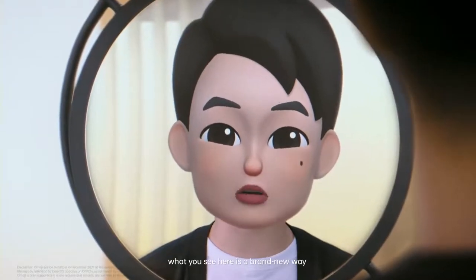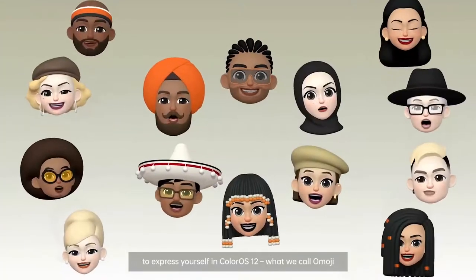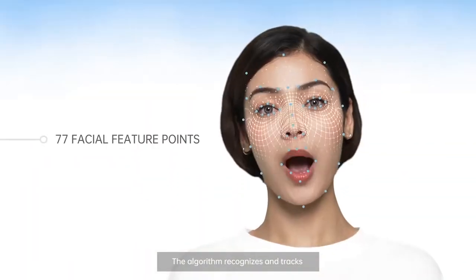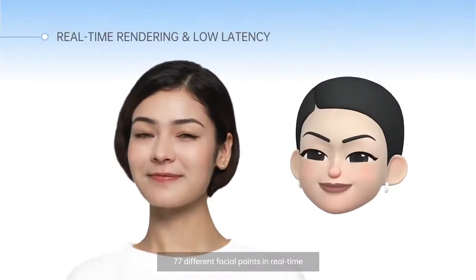What you see here is a brand new way to express yourself in ColorOS 12, what we call Omoji. The algorithm recognizes and checks 77 different facial points in real time.